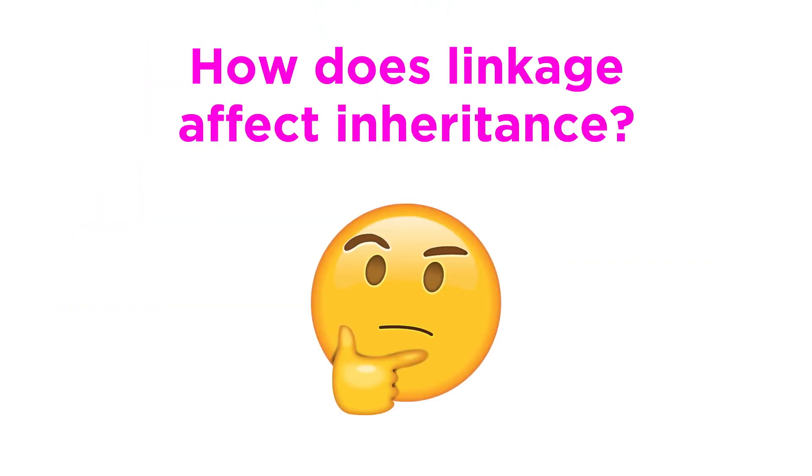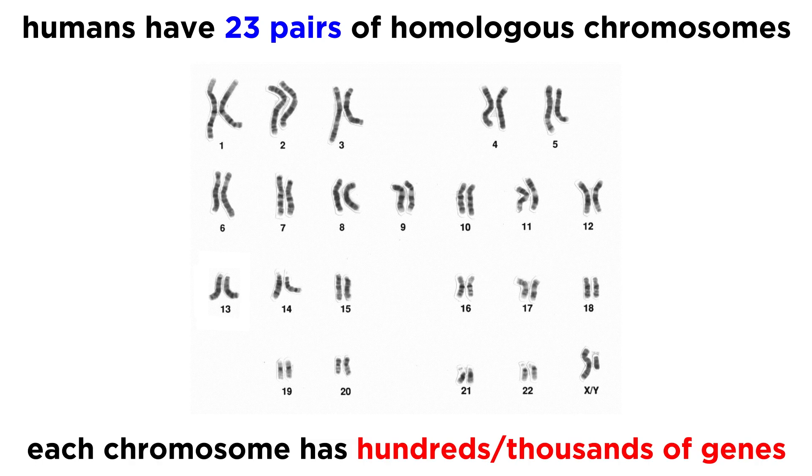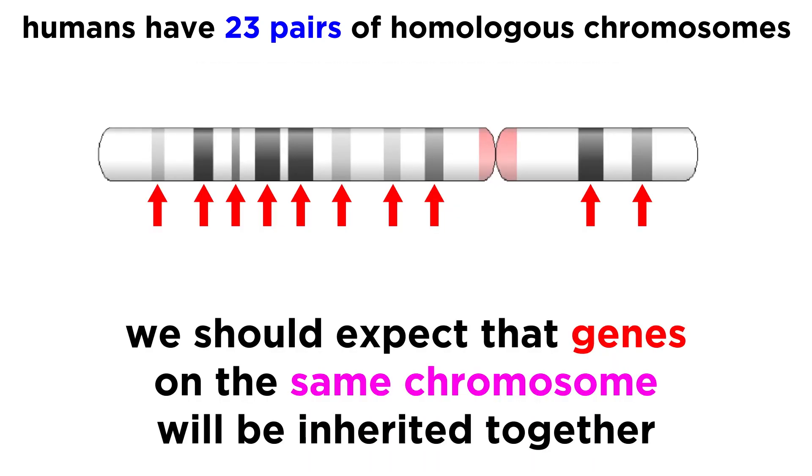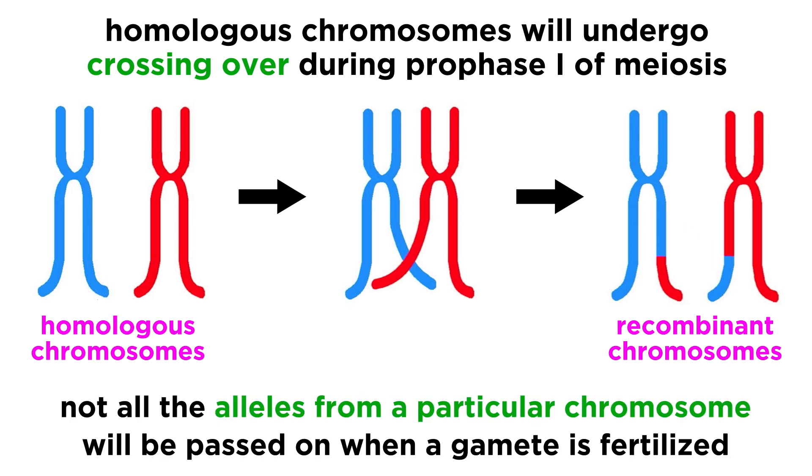First, let's discuss how linkage affects inheritance in general. Humans have just 23 pairs of homologous chromosomes, but each chromosome contains hundreds or even thousands of genes. Thus it is logical that many or most of the genes on a particular chromosome are inherited together. However, we now know that homologous chromosomes cross over during prophase I of meiosis, producing recombinant chromosomes, so it will not be the case that 100% of the genes on a chromosome will be passed on to the offspring produced by fertilization of a particular gamete.